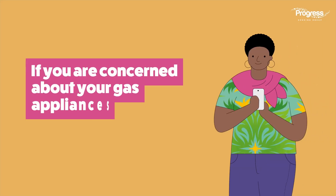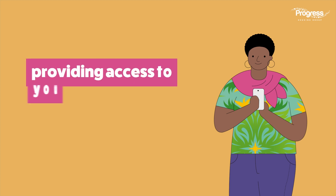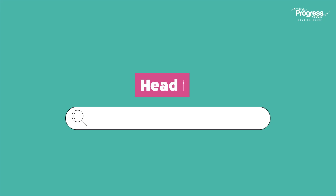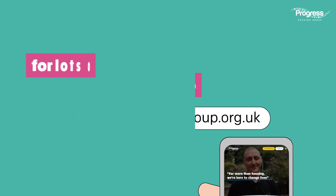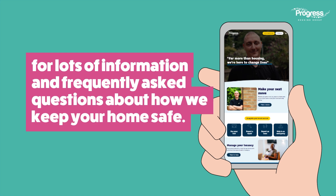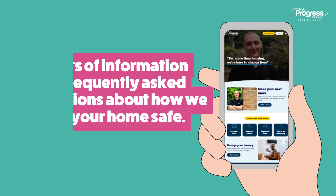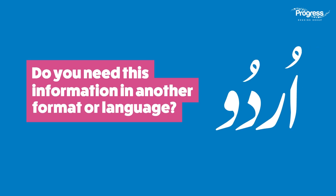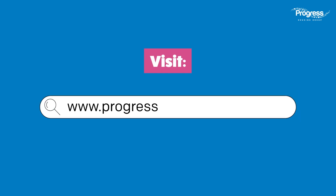If you are concerned about your gas appliances or providing access to your property, please let us know. Visit www.progressgroup.org.uk for lots of information and frequently asked questions about how we keep your home safe. If you need this information in another format or language, please let us know.